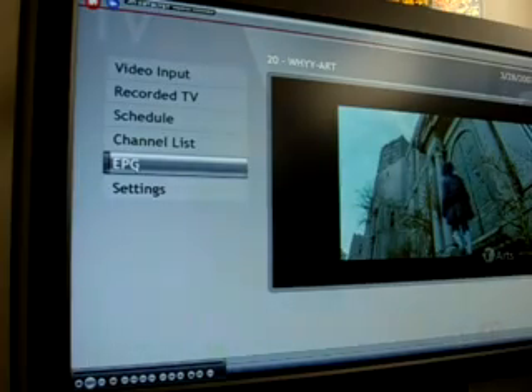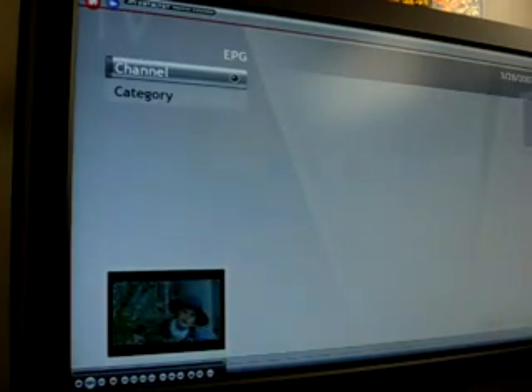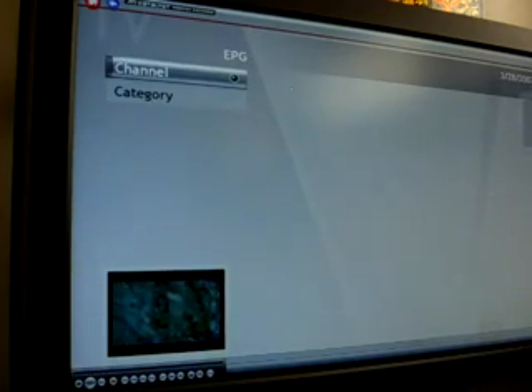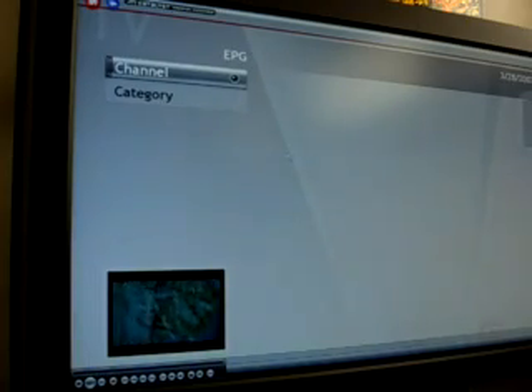Here is the electronic programming guide. You can see that there are no channels, no programs, no time whatsoever. I really don't know why, but for some reason I cannot download the EPG at all. Even though I called tech support, the representative seems to be pretty clueless. They are aware of the situation but they are not fixing it any time soon. Maybe somebody can help me out on this one.